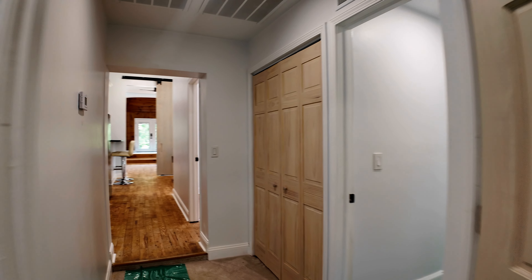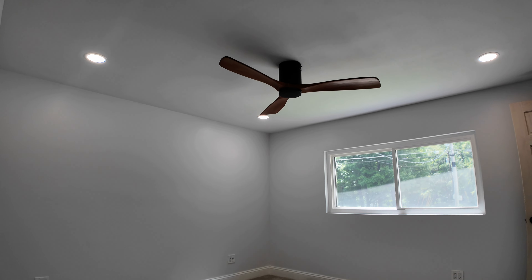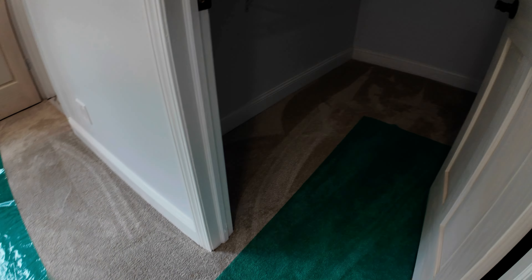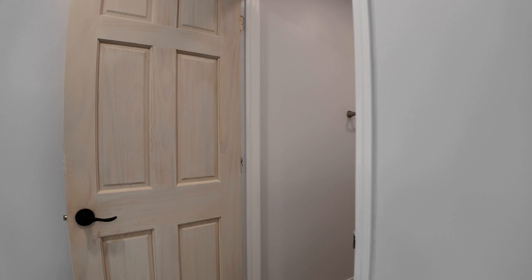And then one more bedroom just right next door. This is all carpeted and has a nice large walk-in closet. This also has its own bathroom, which is super nice.